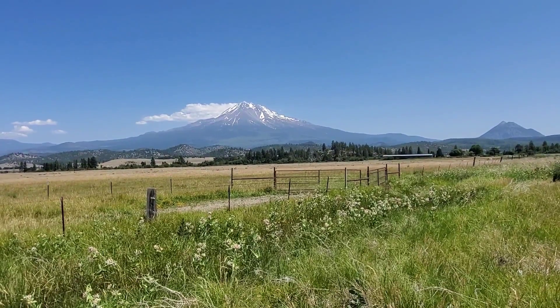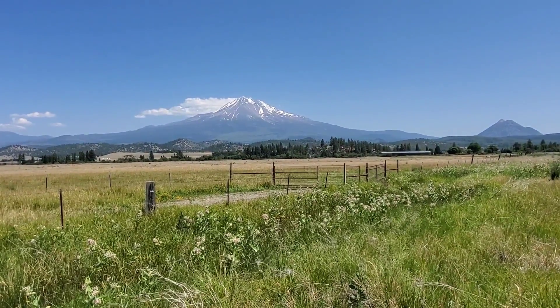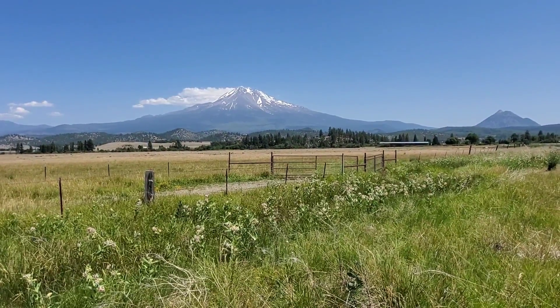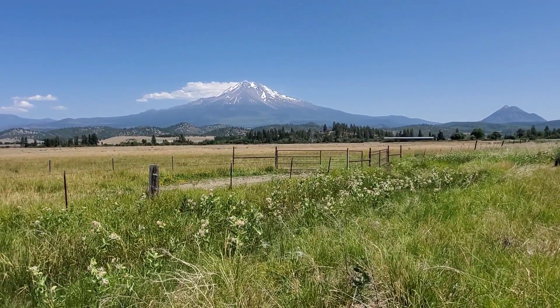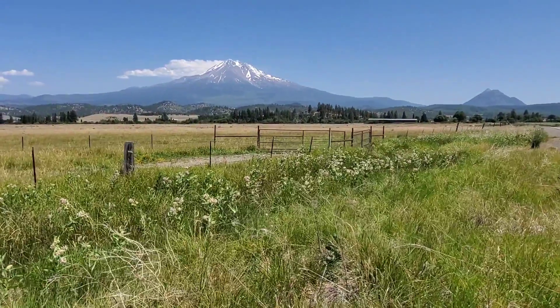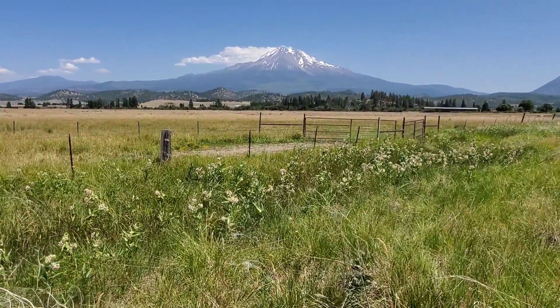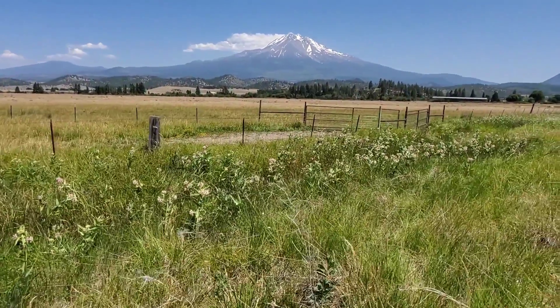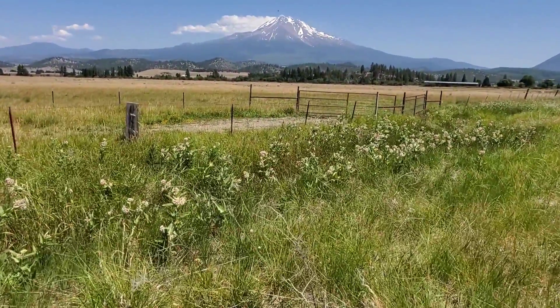Hey, greetings everybody. Good afternoon — I'm from the mountains of Northern California. Welcome to yet another episode of your maybe not first, maybe second, third, or fourth favorite source of botanical insight, as well as smart-ass commentary on current events. Anyway, I want to show you this plant over here.